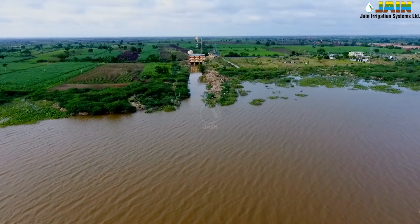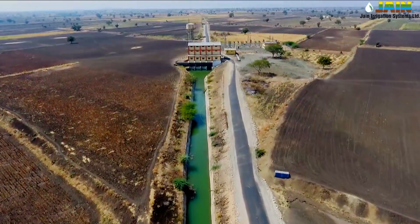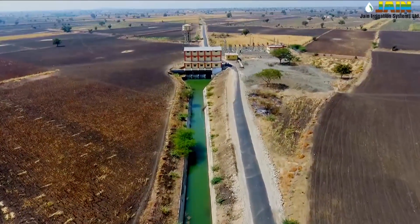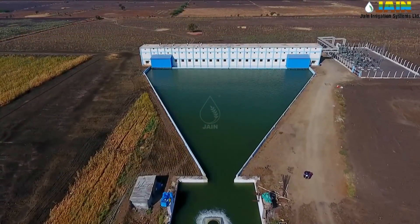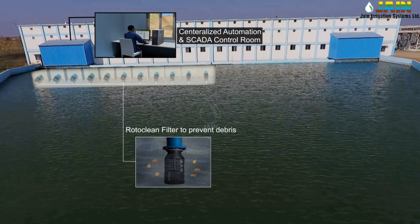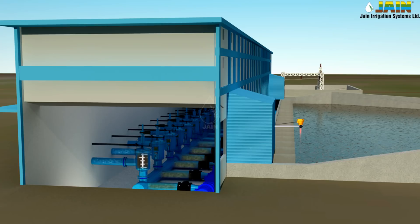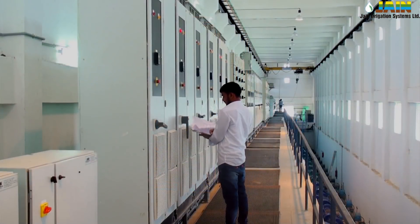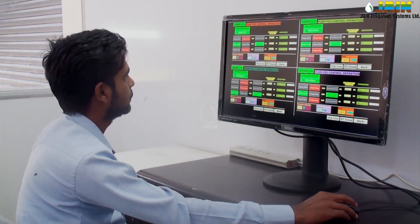Water from the River Krishna is lifted from Narayanpur Reservoir to Stage 1 and flows to Stage 2, then from Stage 2 of the West Main Canal to the sump of the Ramthal Drip Irrigation Project. At the sump, water is pre-filtered through an advanced Rotoclean suction filter to prevent large debris from entering the pumping machinery. Each zone has its own pumping station with 12 energy-efficient pumps, all operated through Variable Frequency Drives (VFD). An advanced SCADA system controls pump operation based on feedback from pressure and flow sensors.